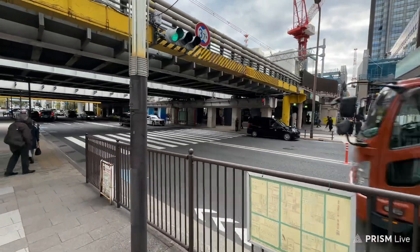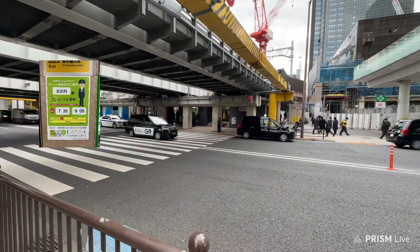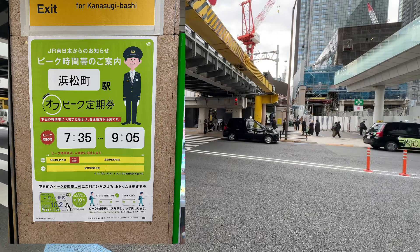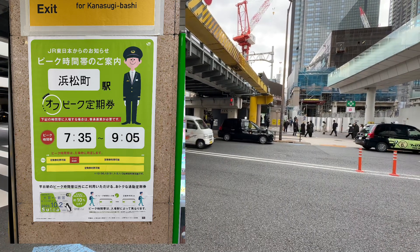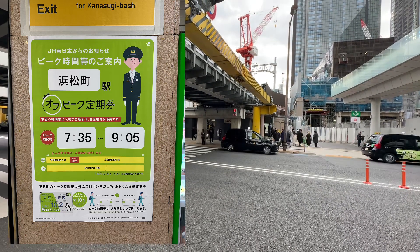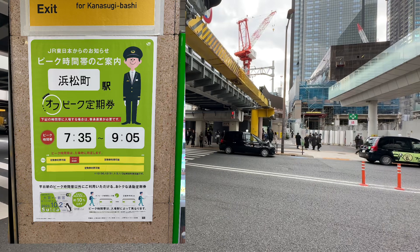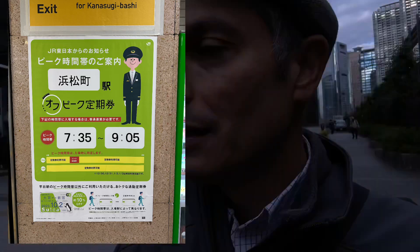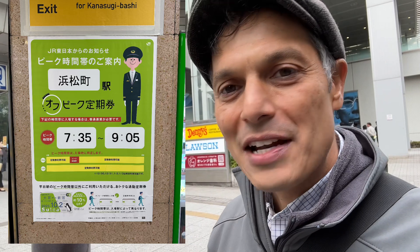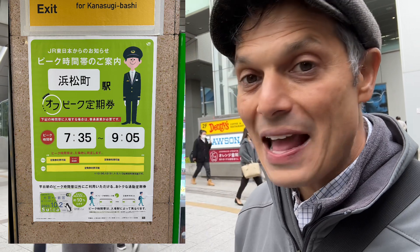Just for your information, if you do come and want to take the monorail and JR, there are signs telling you to please avoid the peak — that's 7:35 AM to 9:05 AM every weekday. They tell you: if you've got luggage, take a taxi. Don't try to cram everything onto the train — it's considered rude. I learned this because people told me not to do it. So if you've got a lot of luggage or a lot of people, don't try to jam on between 7:35 and 9:05. That's the morning rush hour — just go to a cafe, get breakfast, and wait it out.